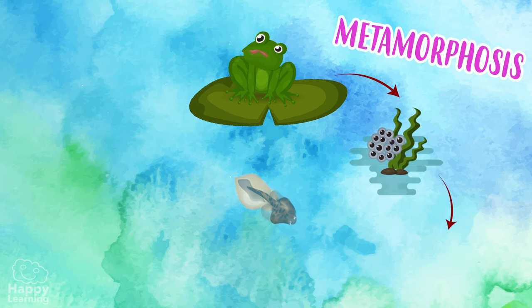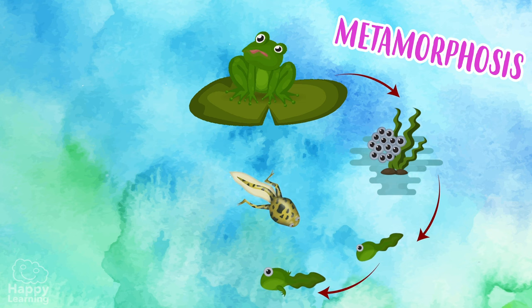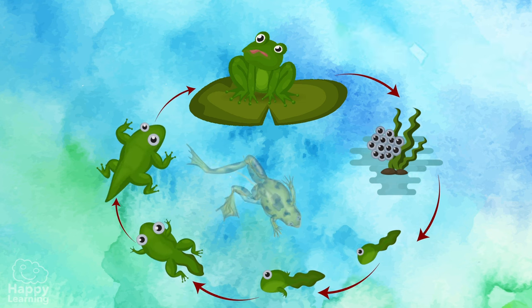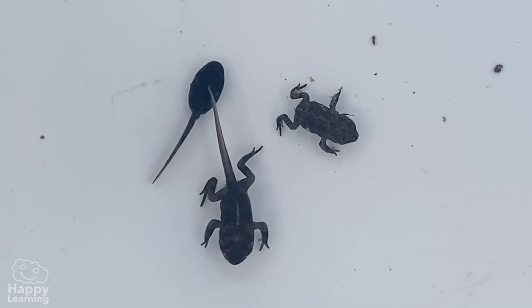But little by little, the tadpoles undergo metamorphosis — that is to say, their bodies are constantly changing. They grow legs, they lose their tails, and they get much bigger. Here you can see the phases of metamorphosis. Isn't it amazing?